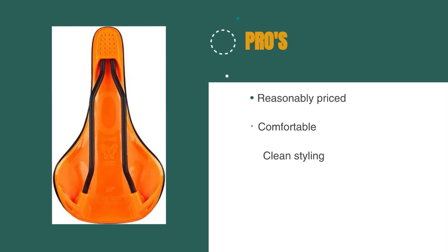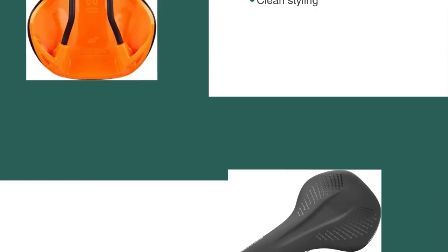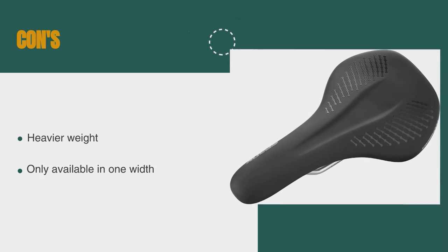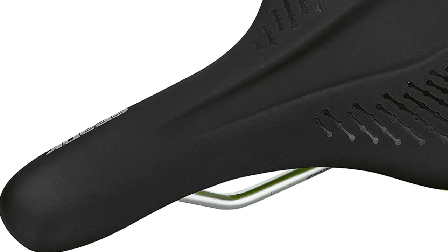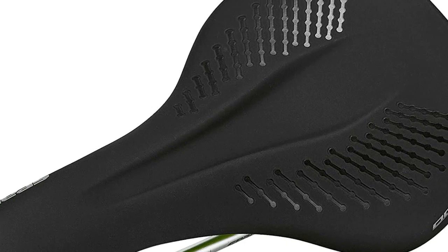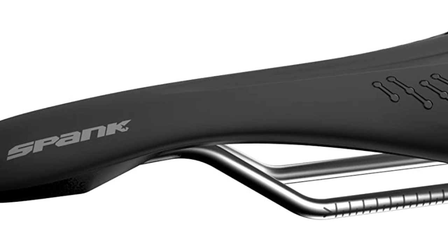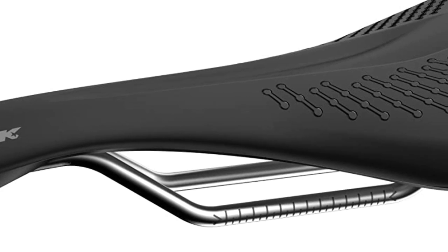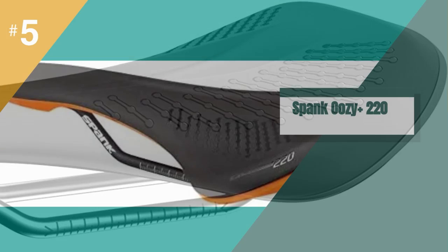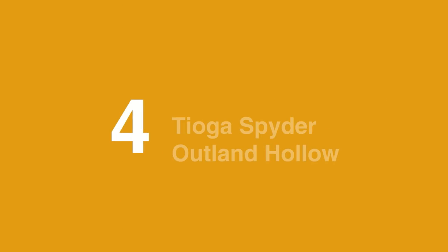The pros are: it's reasonably priced, it's comfortable, and it has clean styling. However, it has a heavier weight and it's only available in one width. The Uzi 220 is a comfortable and high-performing mountain bike saddle that we have no problem recommending. Our only qualm with it is its slightly heavier weight, which will only dissuade the gram-counting, weight-conscious cyclists out there. If weight isn't a huge concern, then this saddle is a very comfortable spot to rest your haunches and will look good on any type of mountain bike.